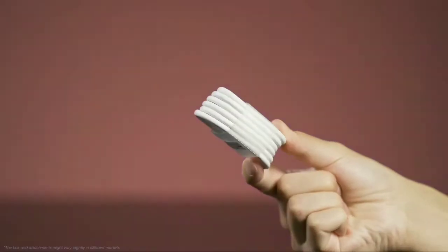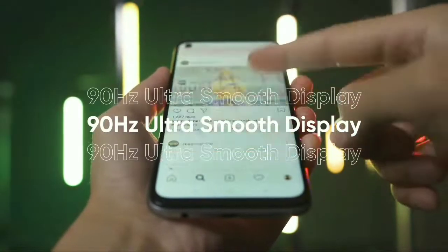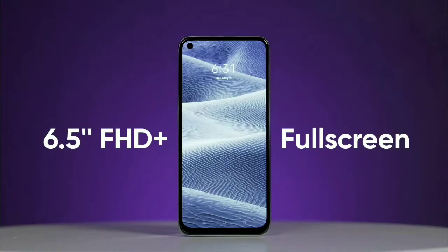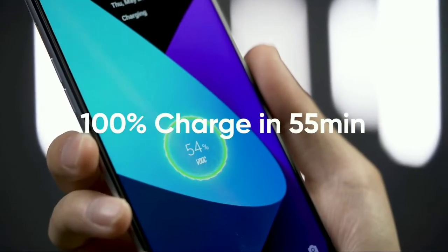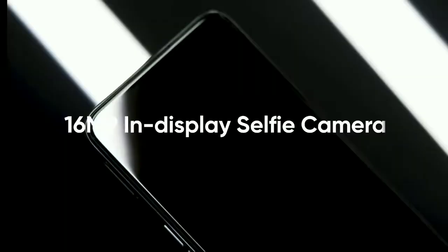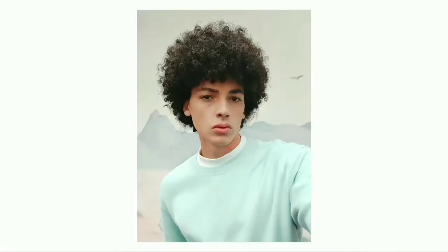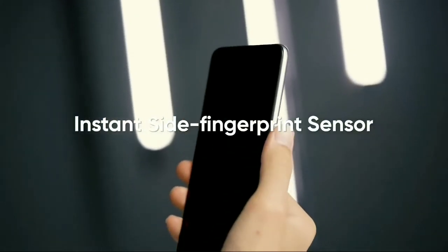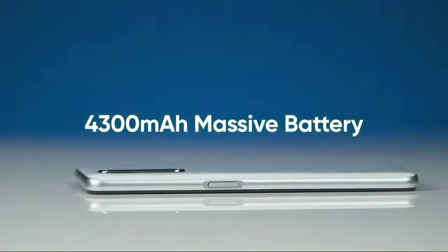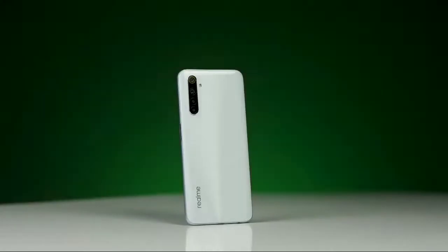For the Realme 6s, the Realme 6s has been launched. It is a great option to use for the camera. The camera has a lot of features, and the camera quality is great. It is a great option to differentiate by camera, so the camera is almost the same.